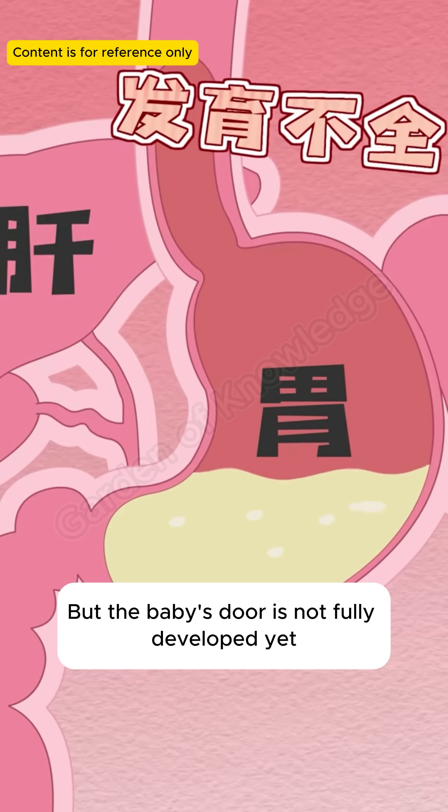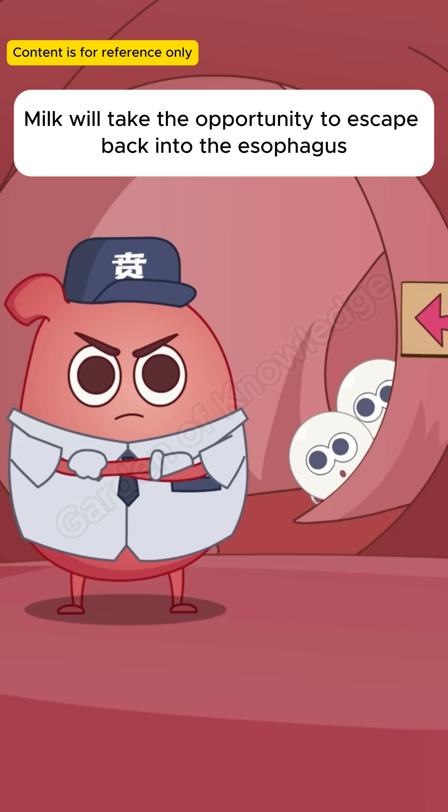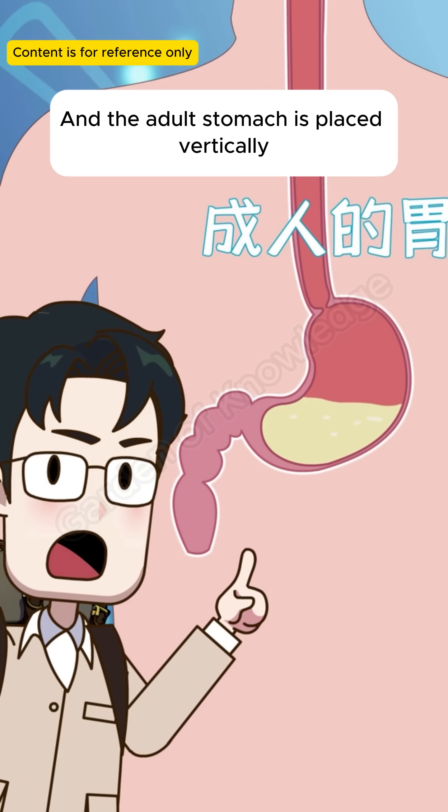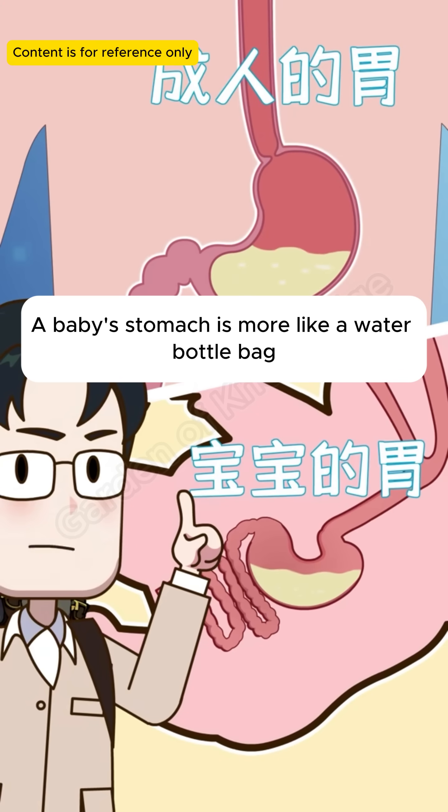But the baby's door is not fully developed yet, and stomach capacity is also very small. Milk will take the opportunity to escape back into the esophagus. The adult stomach is placed vertically, which is more convenient to protect the entrance. A baby's stomach is more like a water bottle bag.